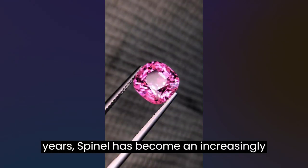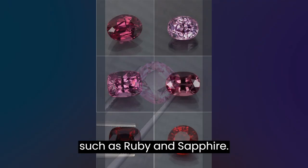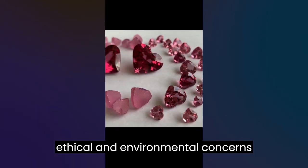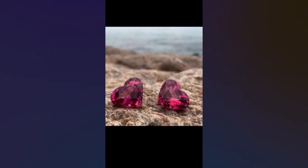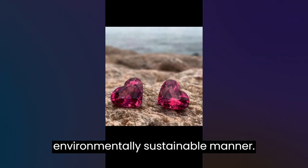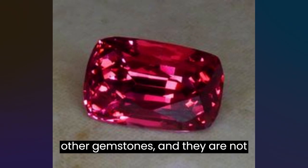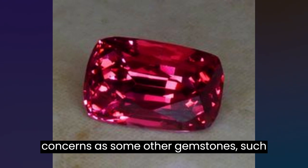In recent years, spinel has become an increasingly popular alternative to other gemstones such as ruby and sapphire. This is partly due to its unique beauty and durability, but also because of the ethical and environmental concerns surrounding the mining of some other gemstones. Many consumers are now seeking out gemstones that are ethically sourced and produced in an environmentally sustainable manner. Spinels are often mined using more environmentally friendly methods than other gemstones, and they are not associated with the same ethical concerns as some other gemstones, such as diamonds.